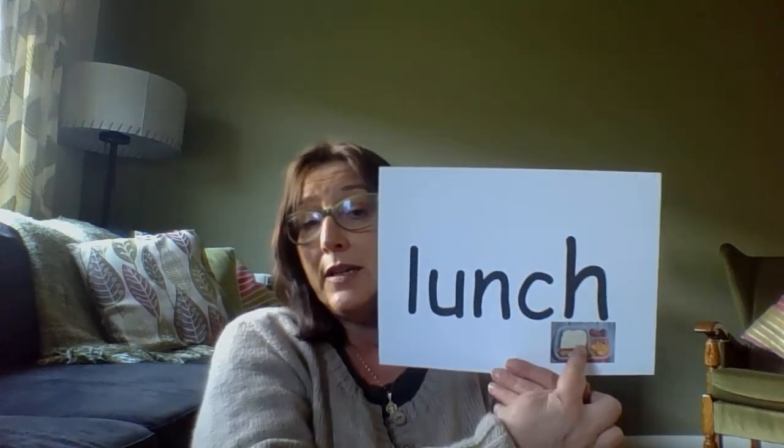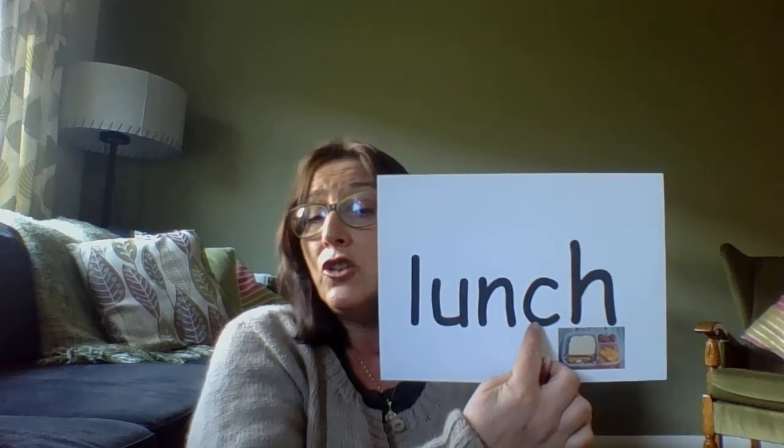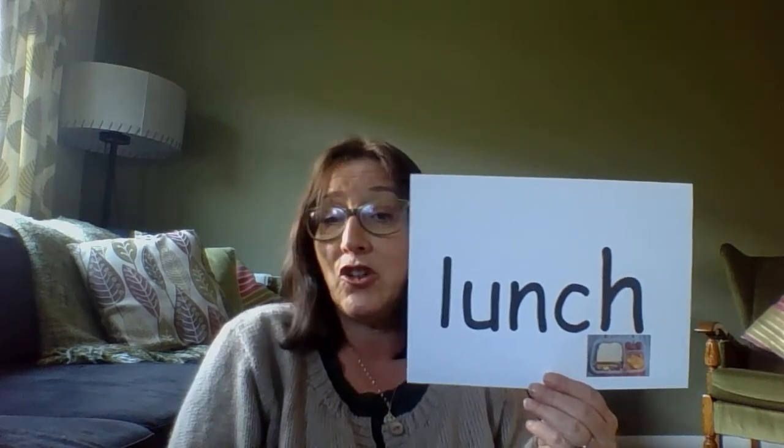So let's have a look at our first word. Our first word has CH at the end of it. Here it is. You see? It's LUNCH. LUNCH. LUNCH.